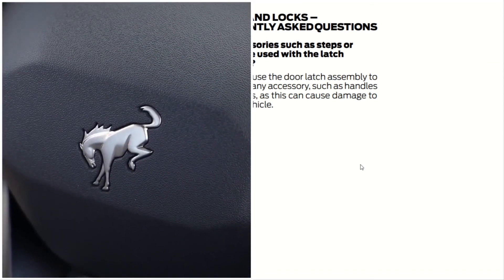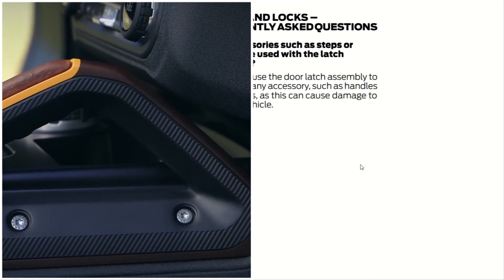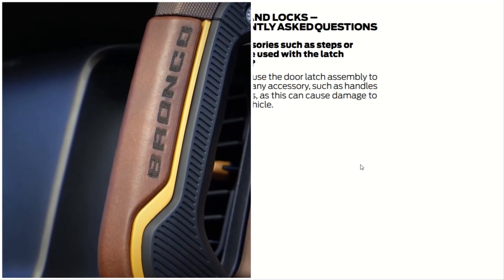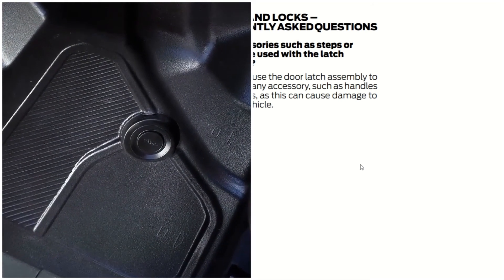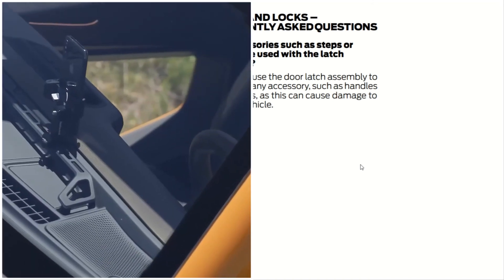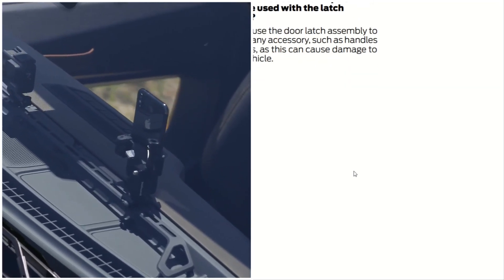One frequently asked question: can accessories such as steps or handles be used with the latch assembly? Do not use the door latch assembly to attach any accessories such as handles or steps — this can cause damage to your vehicle.